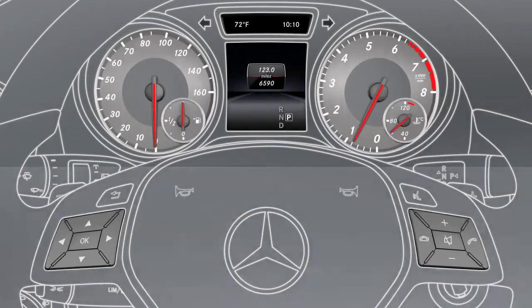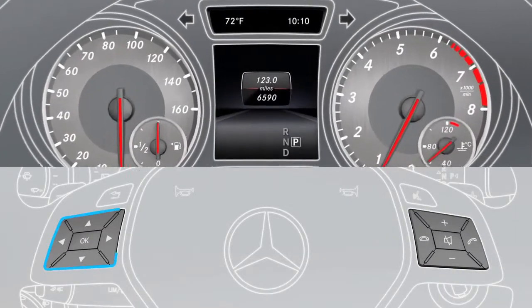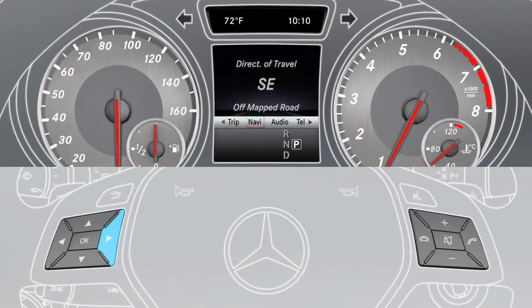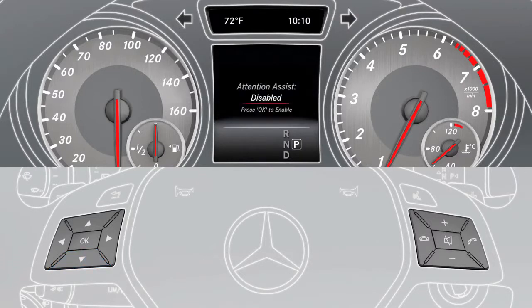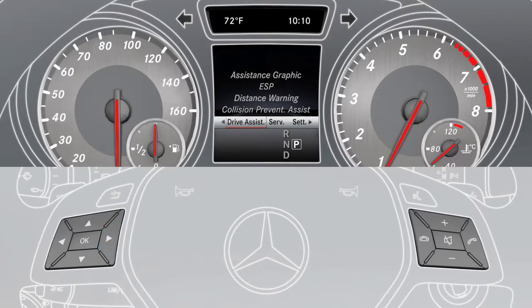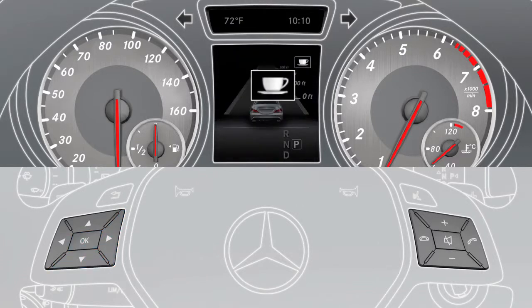To activate the assistant, use the buttons on the multifunction steering wheel to select the assistant's menu item. Then select Attention Assist and press OK to activate or deactivate it. The assistant's graphic menu displays whether the assistant is activated.